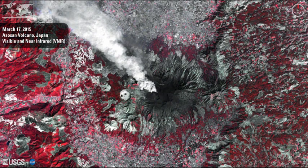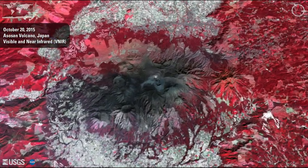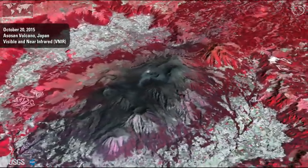Scientists use ASTER imagery to study the composition and temperature of gases emitted by a volcano, to look for changes to surface temperatures, as well as interpret topographic data.